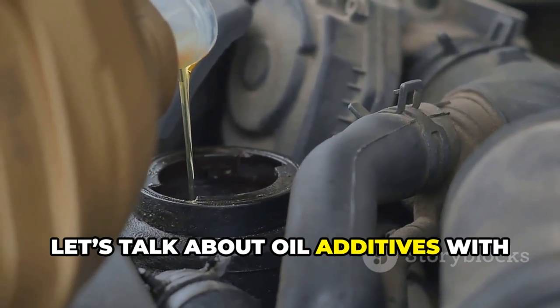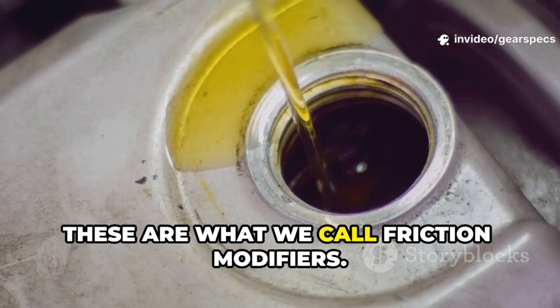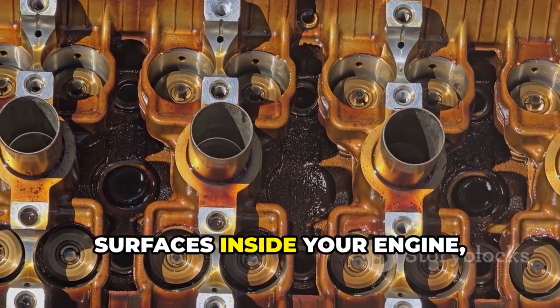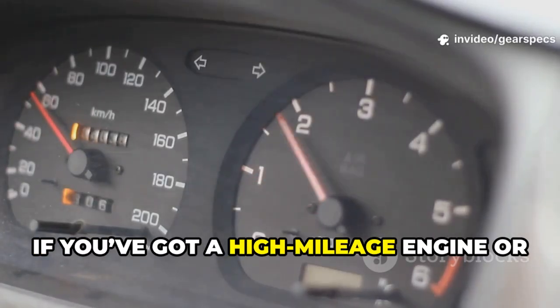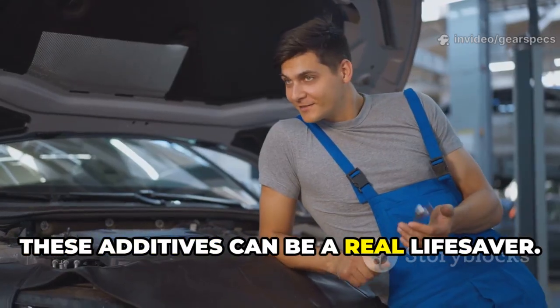Next up, oil additives with molybdenum or ZDDP — these are what we call friction modifiers. Basically, they form a super thin microscopic layer right on the metal surfaces inside your engine, and that helps reduce wear, especially when you're starting up cold. If you've got a high-mileage engine or an older car that burns a little oil, these additives can be a real lifesaver.